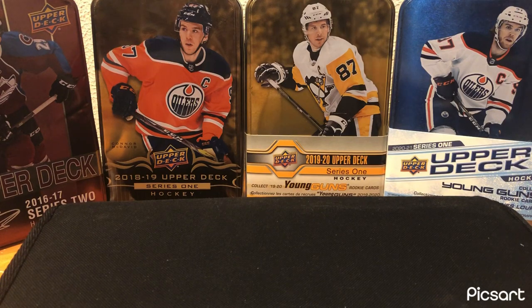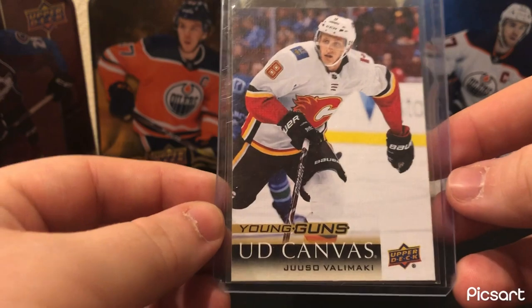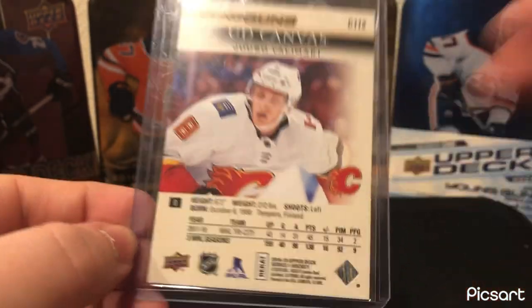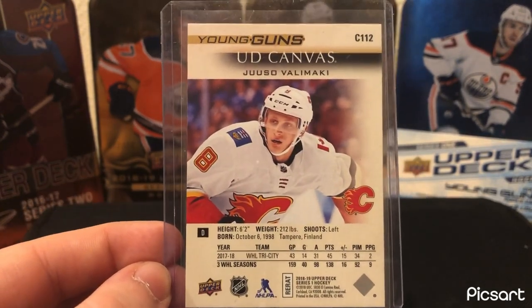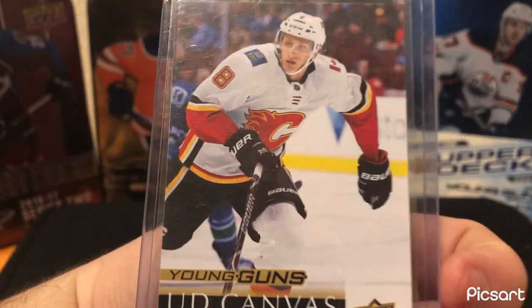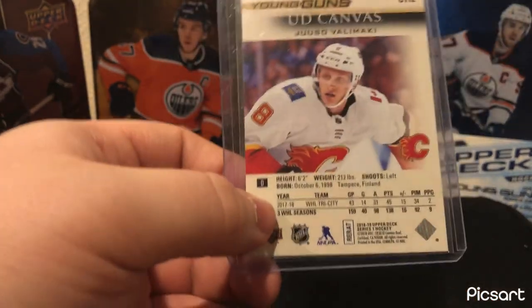Another pull in my collection — a nice Young Guns Canvas of Juuso Välimäki. I know he's not on Calgary anymore. I really wanted to see him do well there because I've always liked his play. He's going to get a chance in Arizona. This is my best pull from Calgary and my best card of a Calgary player.